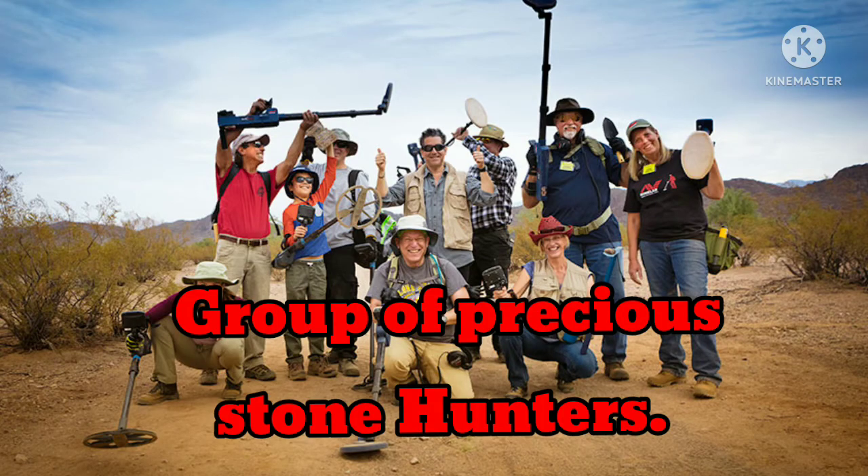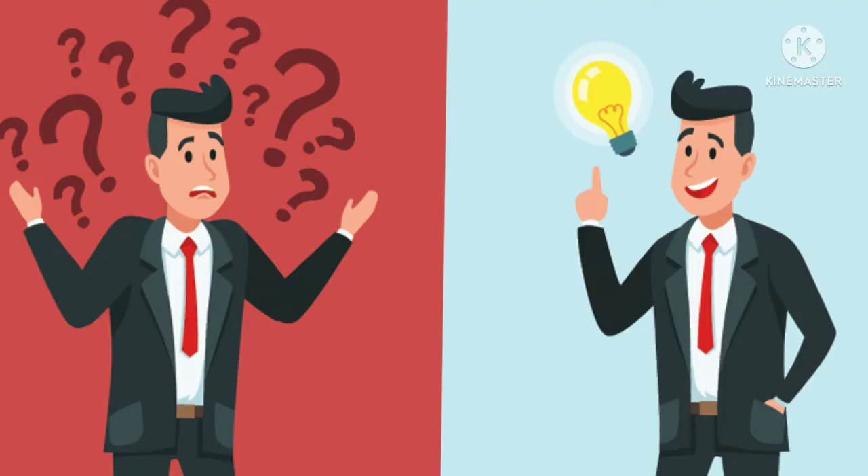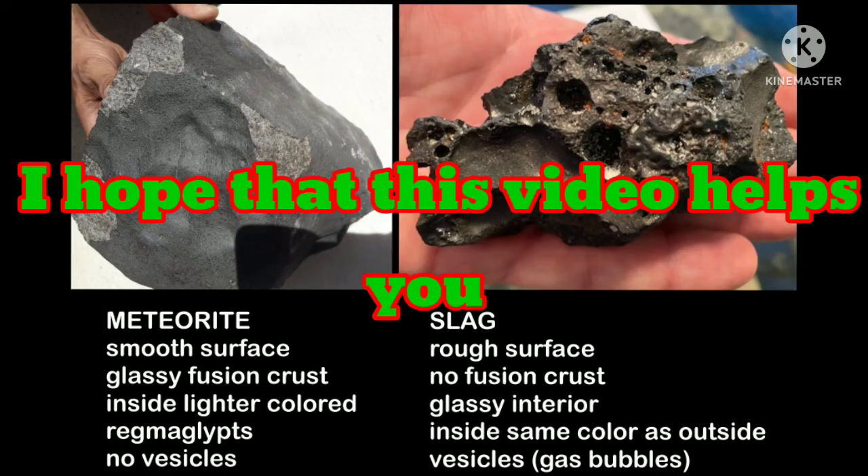Members of a local gem and mineral club or rock hunting club — many hobbyists are experts at identification. Please don't hesitate to ask geology professionals and hobbyists, because they love to identify rocks.